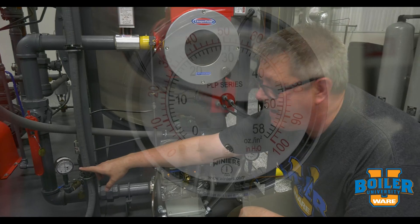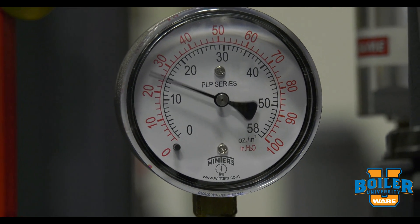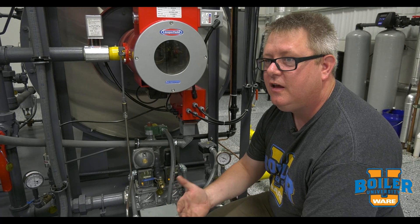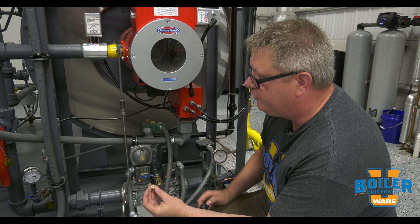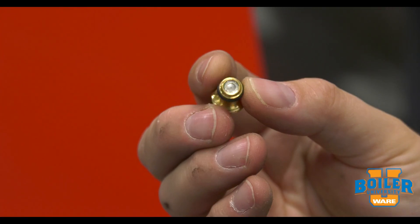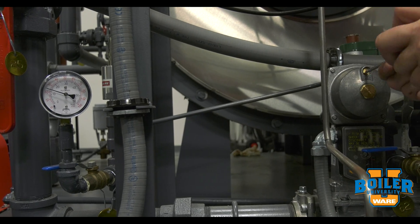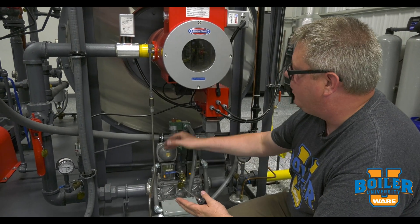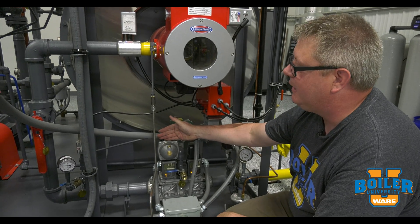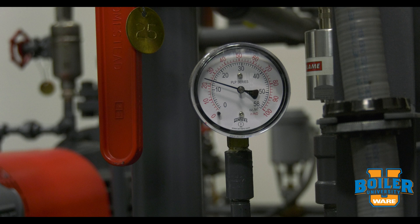We may get bounce on our downstream pressure, and that bounce can impart noise into combustion and give us generally less stable combustion results. So there's an orifice kit available for this. Simply adding that orifice stabilizes the diaphragm and the regulator element, which in turn stabilizes our outlet pressure.